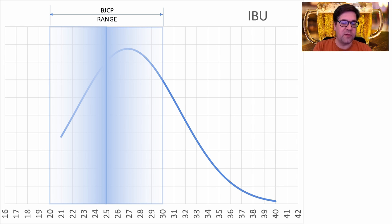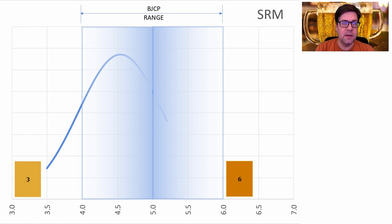IBUs range between 21 and 40 — again, a big chunk outside the BJCP range. The average was 27 and that's right where I'll be. For color, there's a very narrow band between 4 and 6 SRM, with an average right at 4.5 SRM or 8.9 EBC. I'm going to be just under that based on the malts I'm using.